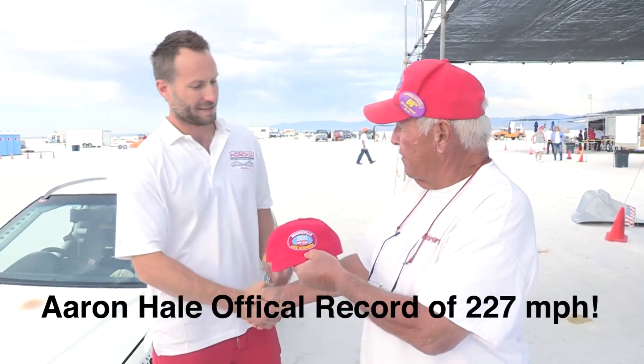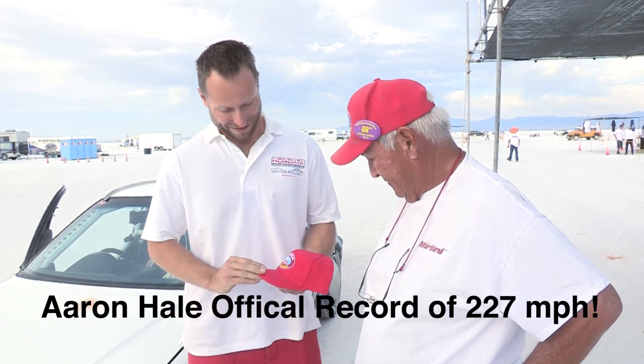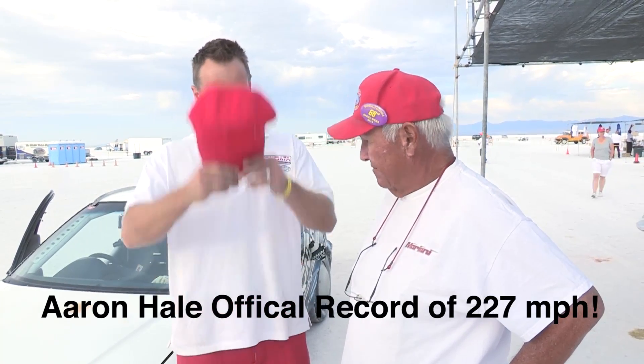On behalf of the 200-mile-an-hour club, Aaron, I'd like to welcome you into the group. Thank you, sir — much appreciated. I will cherish this as much as I cherish my El Mirage hat.